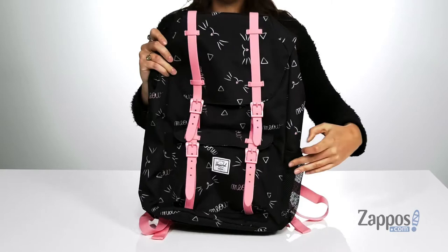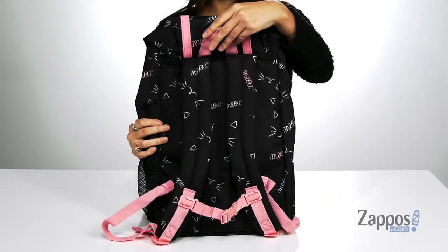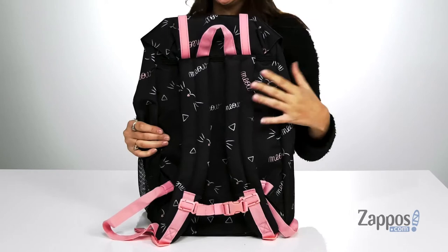It has a side slip pocket as well as a front snap pocket — these are going to be great places for storing items that your kiddo wants quick access to. At the back you will find a top carrying handle as well as two adjustable backpack straps. There's even a clip to clip those straps together.